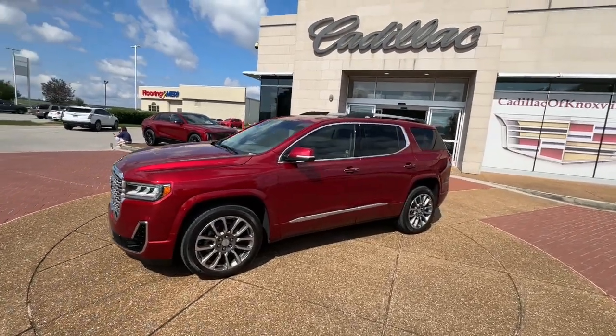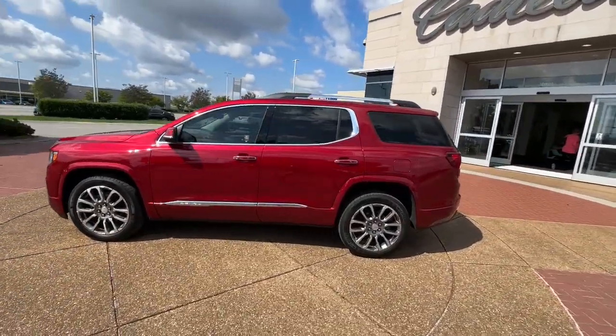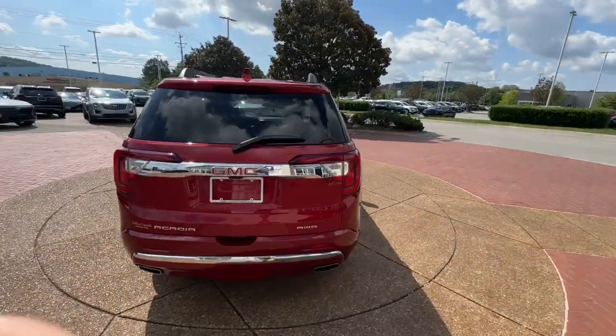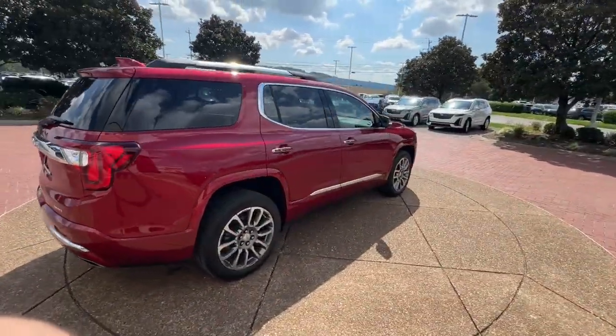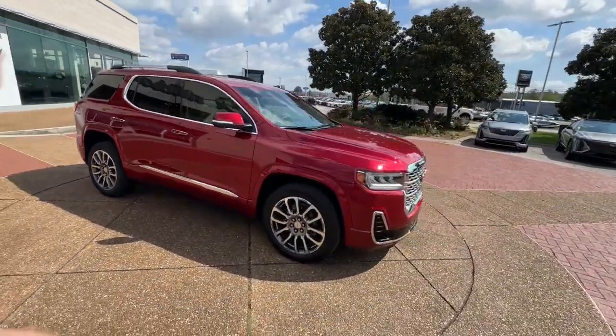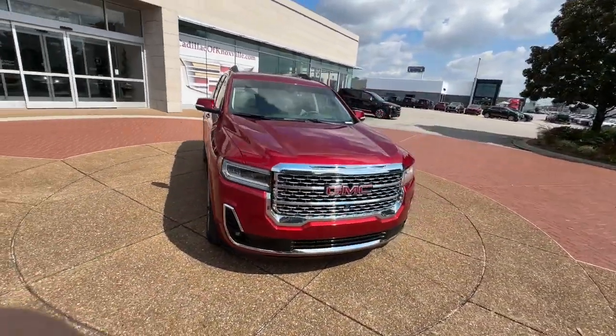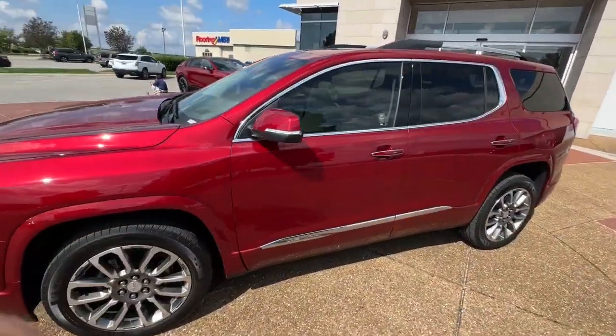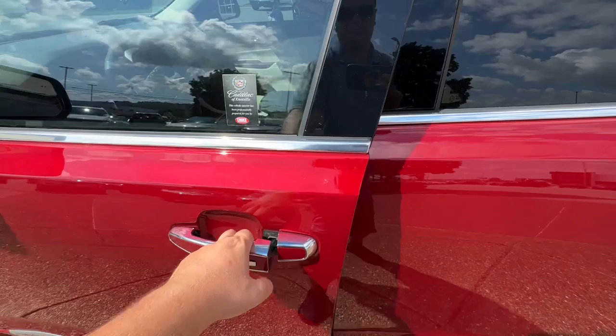Hop into the 2023 GMC Acadia. This vehicle is an outstanding buy with fewer than 45,000 miles on the odometer. This solidly built Acadia delivers family-friendly comfort, convenience, and security. A host of desirable creature comforts and impressive safety features are at your command in this attractive, versatile vehicle.